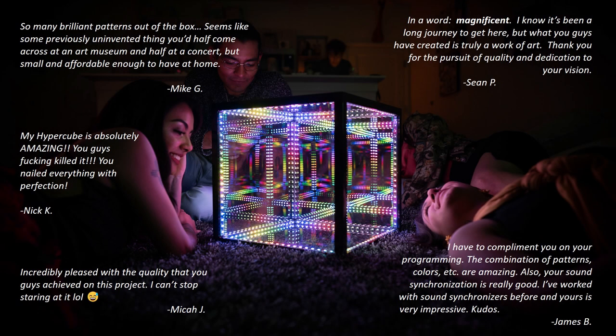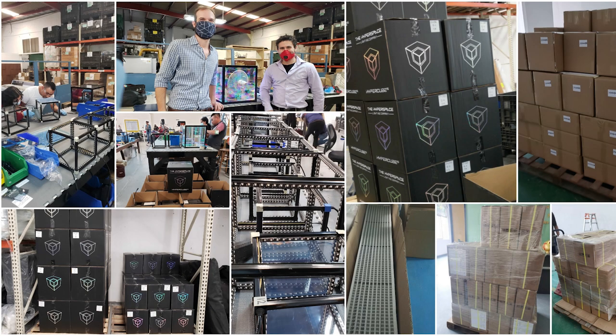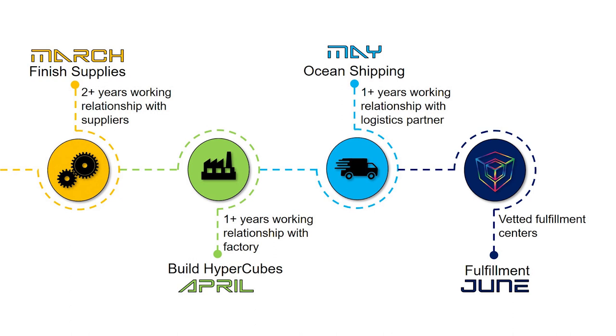Since then, we have fulfilled our promise to deliver Hypercubes to our first backers and customer reception has been stellar. For our Indiegogo campaign, we'll be using our trusted suppliers, factories, and fulfillment centers. March: finish production of components. April: complete the next batch of Hypercubes. May: ocean freight to North America. June: fulfillment.